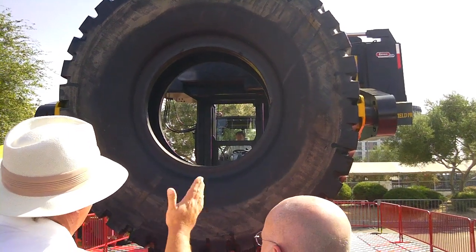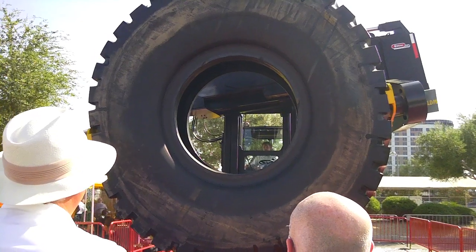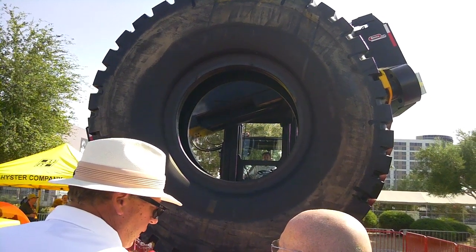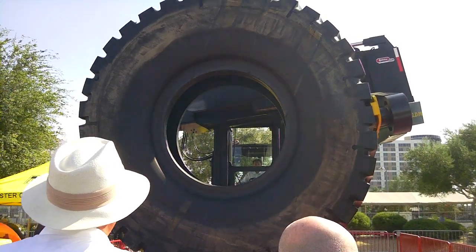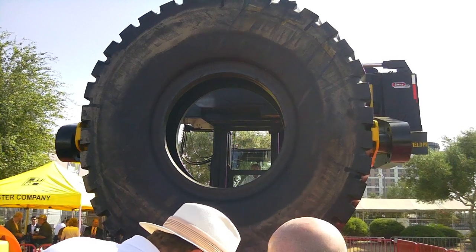The machine he's going to install the tire on takes the largest tire — the 59/80-63 — so it's got the biggest opening. When he rotates the tire, the center of the tire stays in the same spot, so when they need to adjust and position it to line it up, that rotation allows perfect placement of the tire.